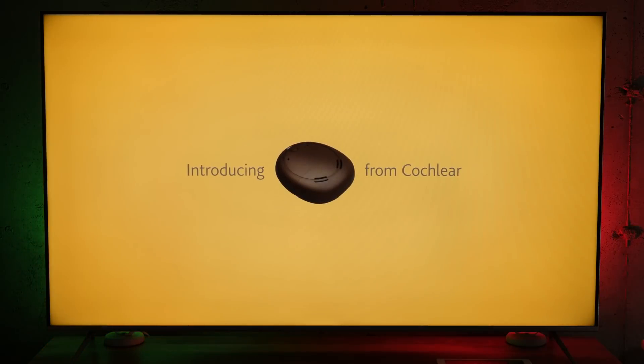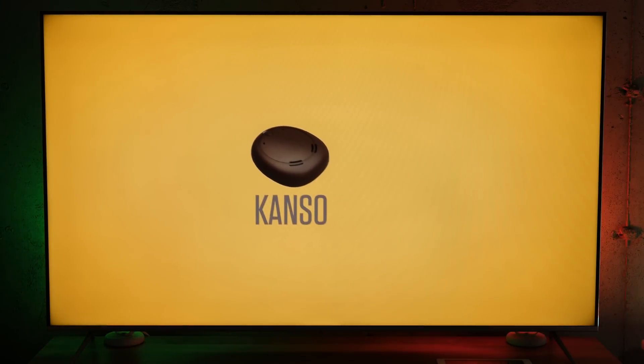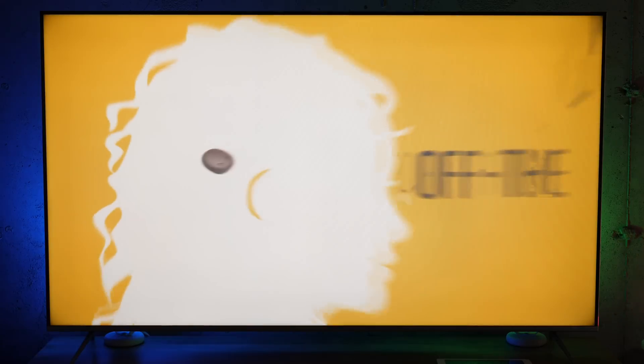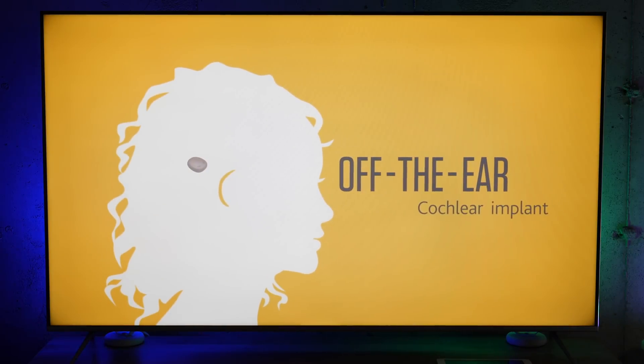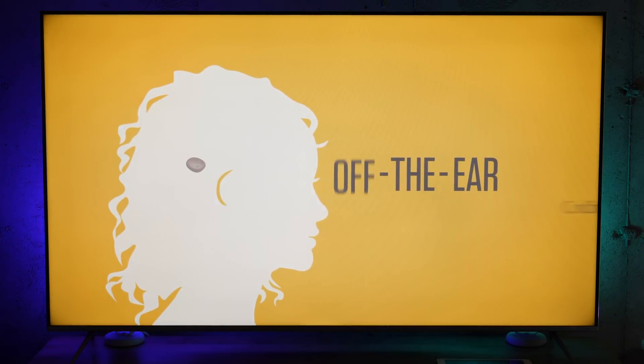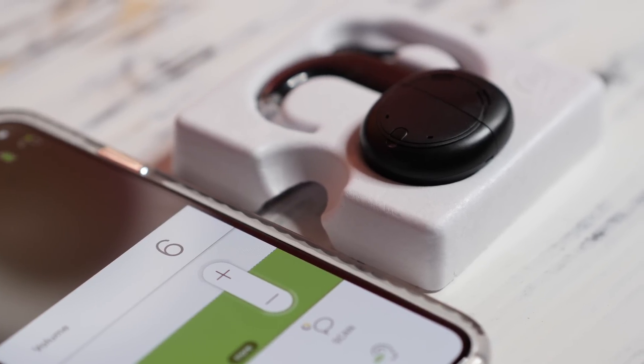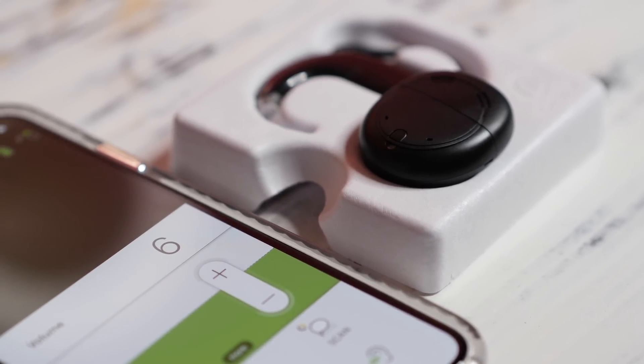The Canso is the only off-the-ear cochlear implant sound processor with two microphones, providing the same hearing performance as the behind-the-ear options. It includes unique features like Smart Sound IQ with scan tech and true wireless connectivity. Both of these sound processor options allow people greater choice in controlling their hearing experience.